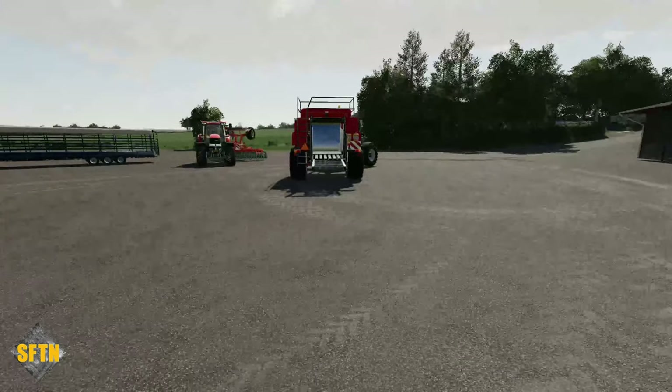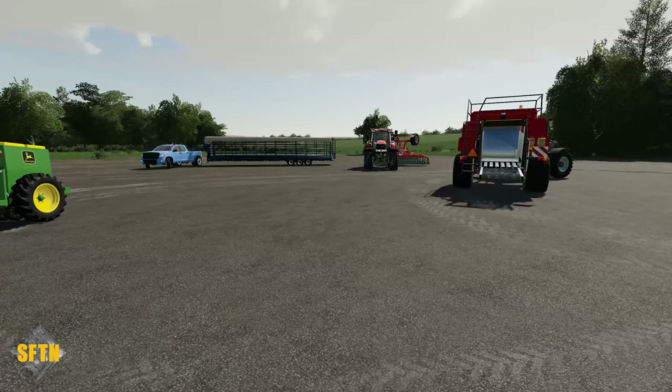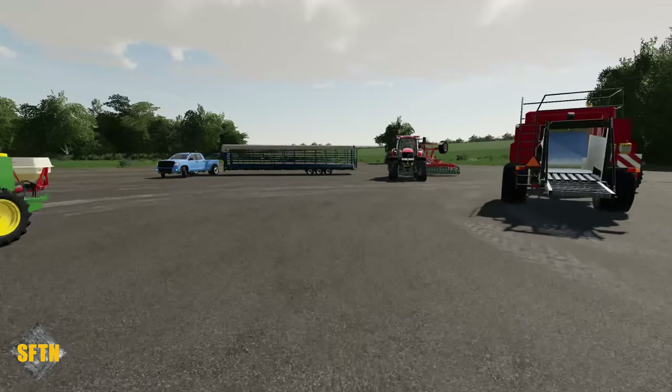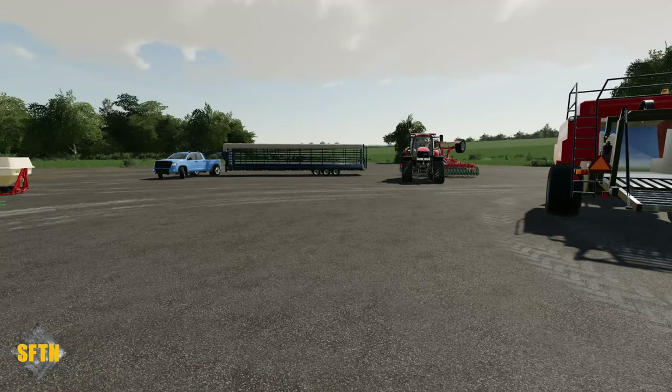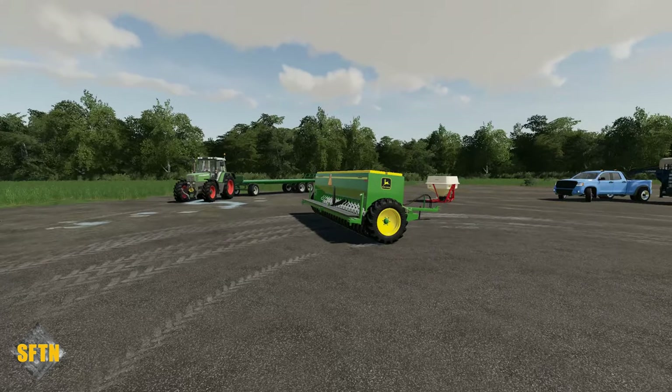Elsewhere there is another John Deere piece of forestry equipment — the John Deere 1070D Eco 3, which is a feller buncher effectively. It's very similar to the current in-game models, and that is by INF, but definitely worth checking out. If forestry is your thing, it's great to see more John Deeres coming through bit by bit.